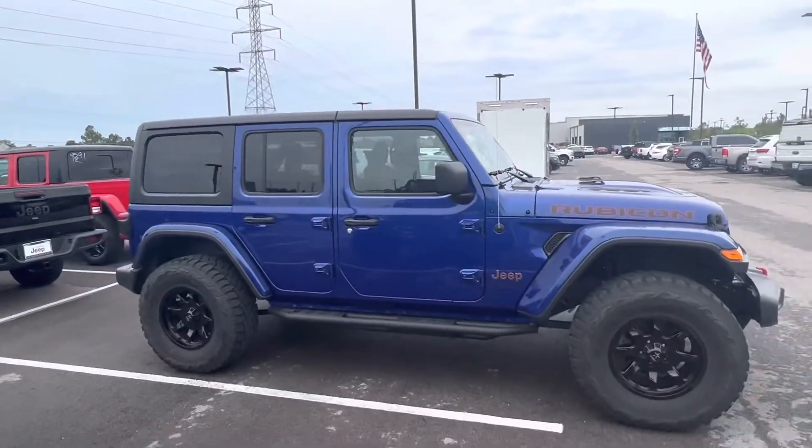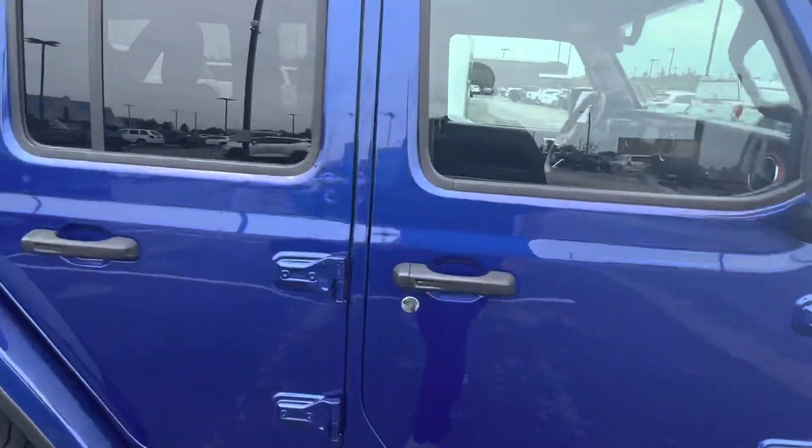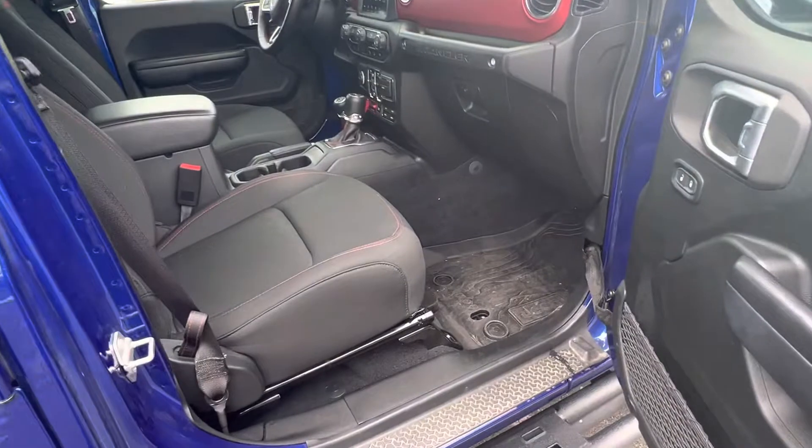It is the eco diesel motor — beautiful car. Proximity entrance to get in and out; you don't have to have the key fob out.